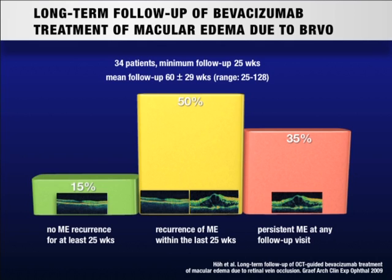Therefore, anti-VEGF treatment can be highly effective at first. However, in the long run, the vast majority of patients needs alternative treatment.